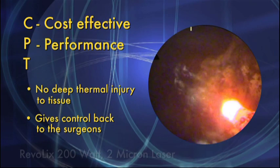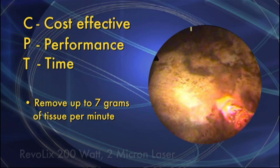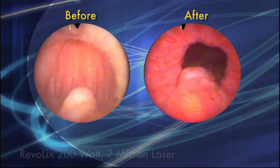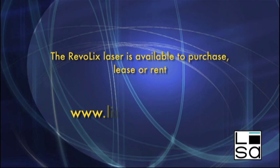Due to the unique ability of the Revolix to resect as well as vaporize, surgeons are able to remove up to 7 grams of tissue per minute, dramatically reducing surgery times. With the Revolix laser, surgeons are able to visualize and get down to the capsule layer. As you can see from this before and after shot, the Revolix laser leaves a TURP-like channel, still considered the gold standard for BPH. For more information, please visit us at www.lisalaserusa.com.